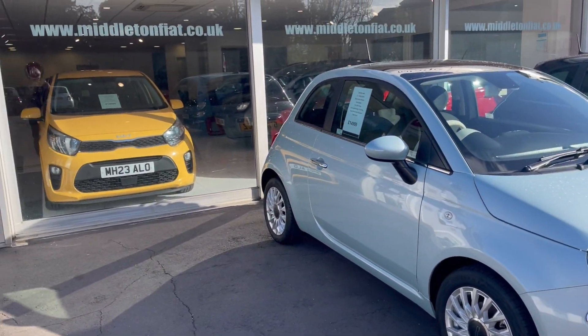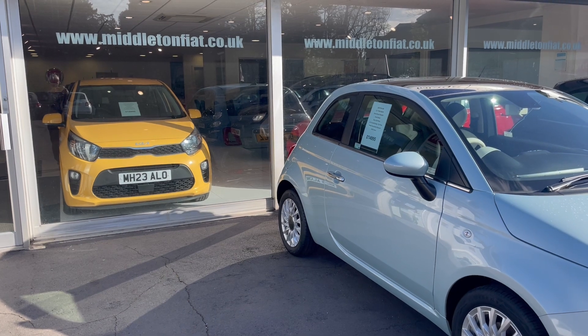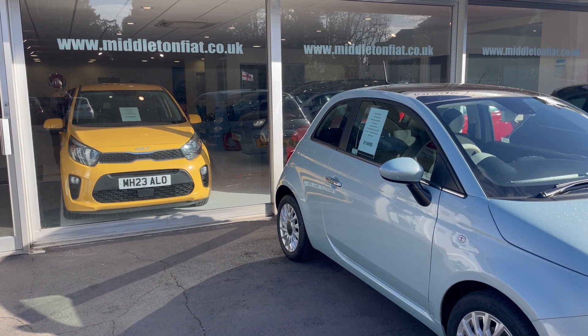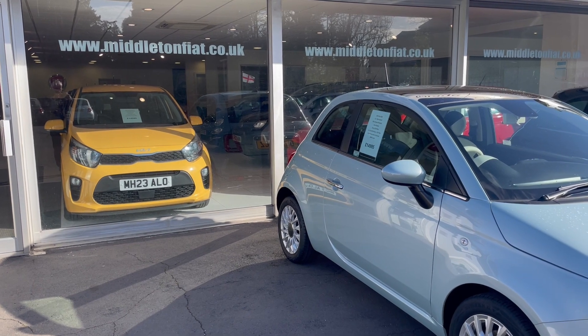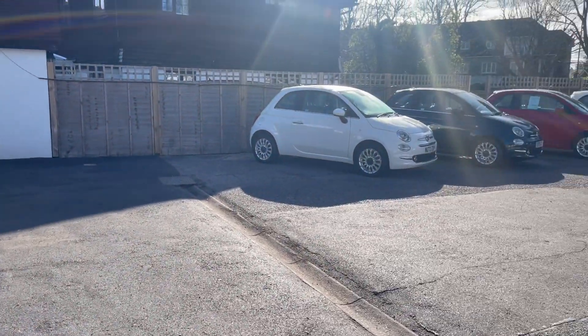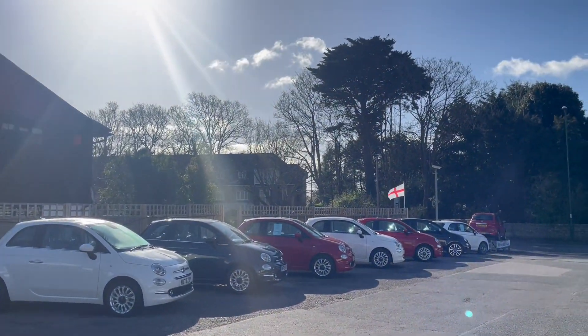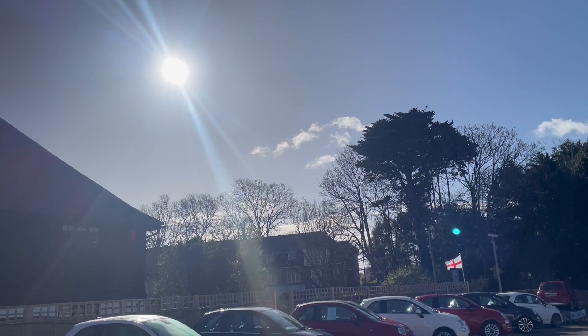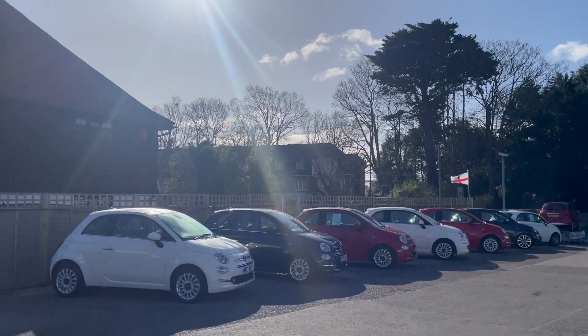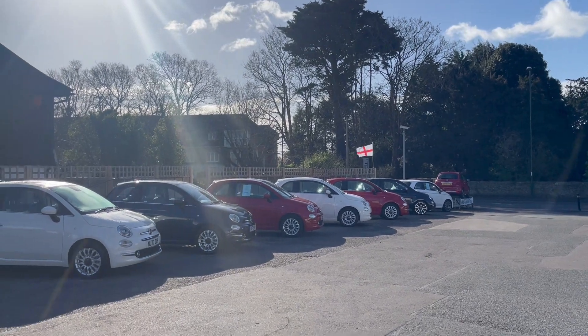Lots of immaculate cars in the showroom too. For any more information, just get in touch — Steve or Jane at middletonfiat.co.uk. Thanks for looking at our videos. Likes and shares on the internet are always appreciated. What a lovely day today, albeit a little bit chilly. Hopefully we'll see you later — bye for now.